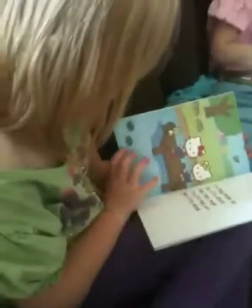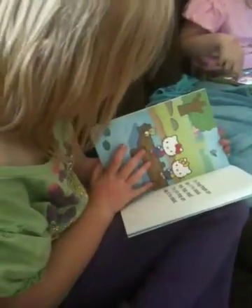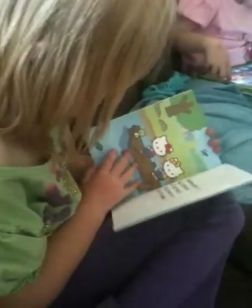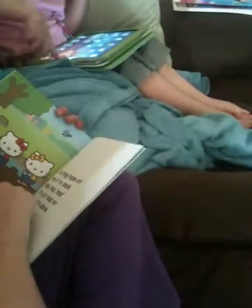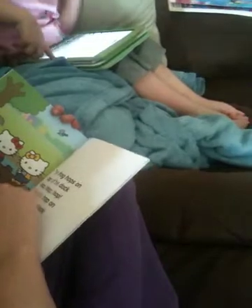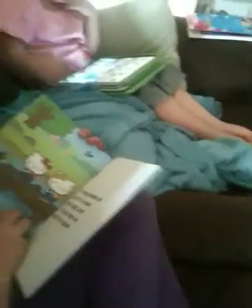The frog hops on top of the deck. Not deck — read it again. Deck. No, the first letter is D. What's a dock? I don't know. A dock is like a deck, but it goes out into the water so that you can pull your boat up and tie the boat right on and climb out of your boat onto the thing without having to go through the water. That's a dock.